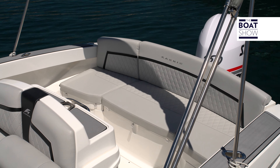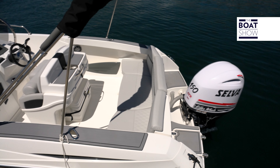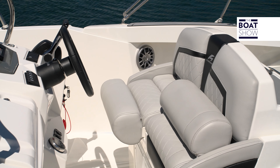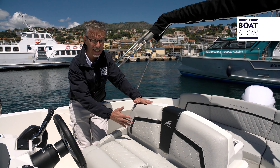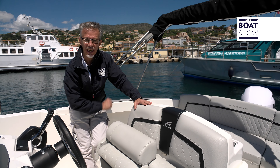The couch perfectly closes the cockpit. The seating unit at the console can be replaced with swivel armchairs. The tapestries are not trivial, and the seat becomes a backrest.